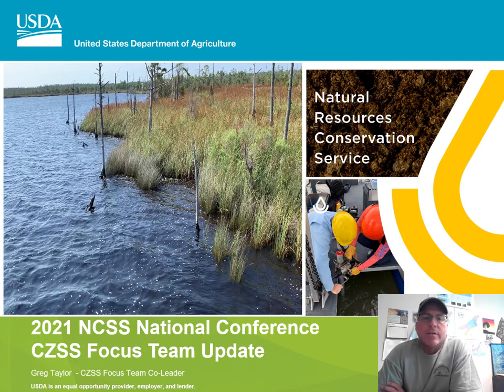Hello everyone, this is Greg Taylor to give you the Coastal Zone Soil Survey Focus Team update for the 2021 National Cooperative Soil Survey Conference. I'm going to go over just some of the projects — we currently have over 140 projects in various forms of either being planned or in progress, so I can only hit a few of them for the allotted time.